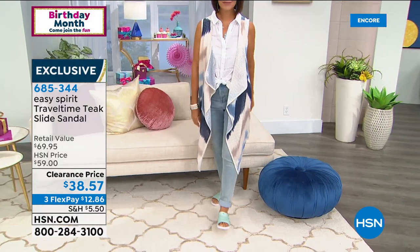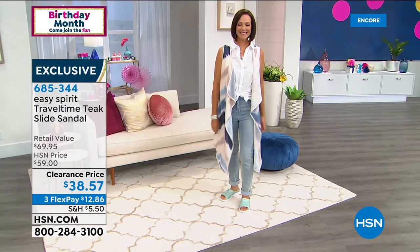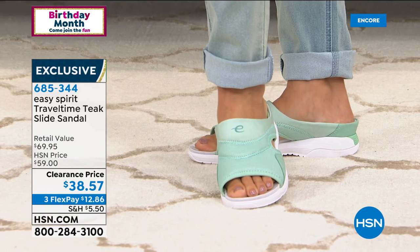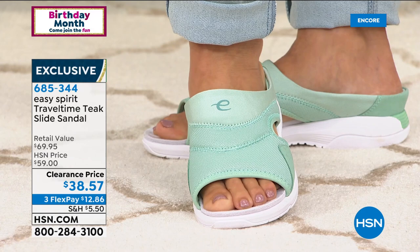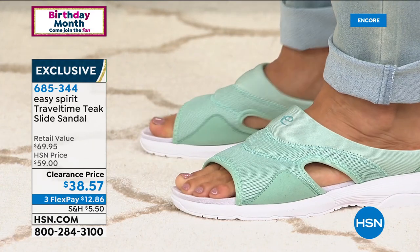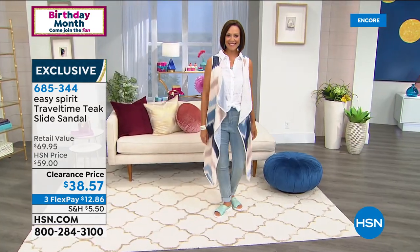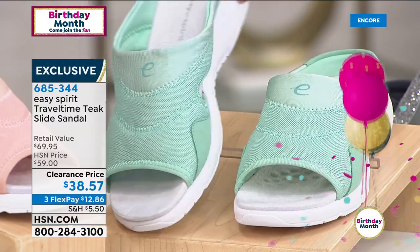We're going to move into our next look — an Easy Spirit style also on clearance. Look at that — over $20 off on this one too. It's called the Teak Slide Sandal. That's got great foot coverage. This would be a wonderful choice for water parks or anywhere outdoors — it's a textile upper. Love the little cutouts on the side. The mint is called Lichen.